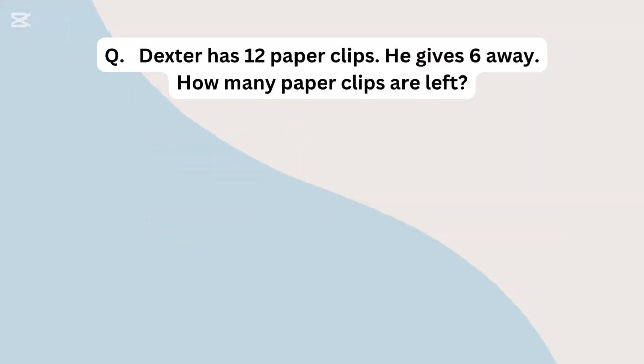Dexter has 12 paper clips. He gives 6 away. How many paper clips are left?